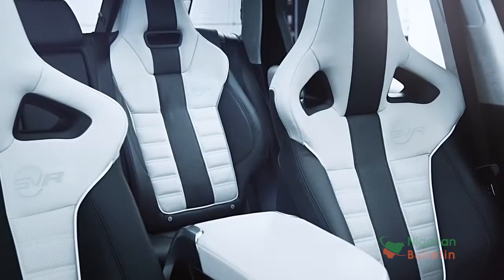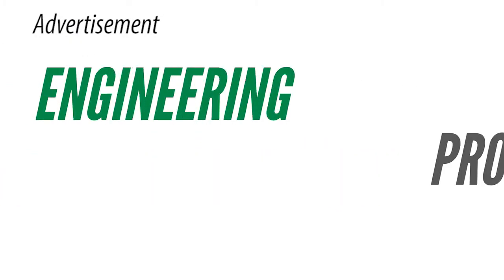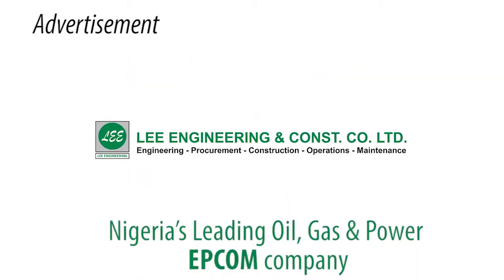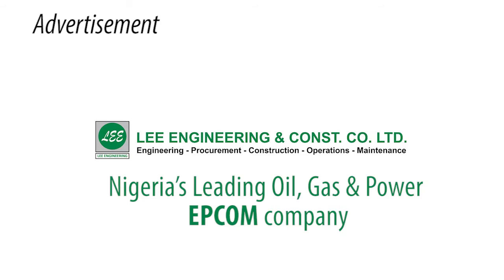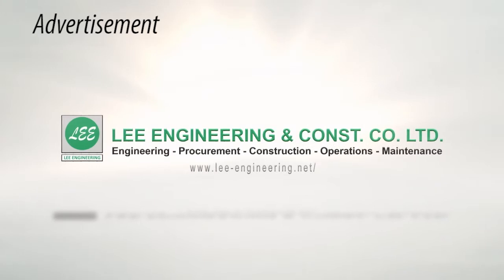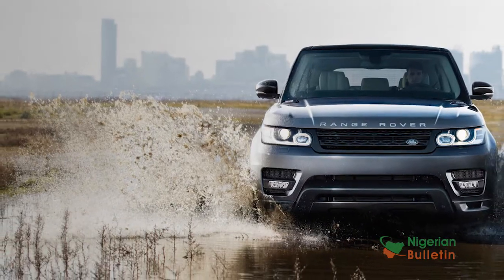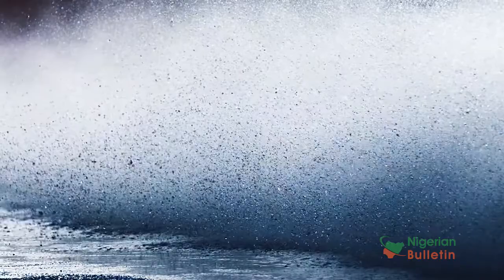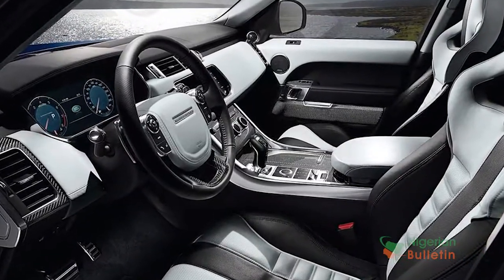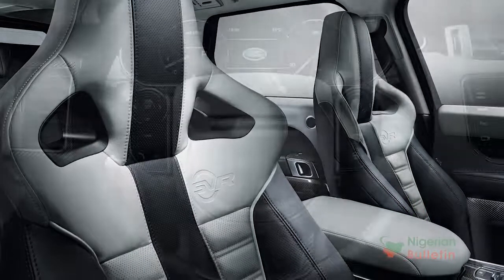SVR Exteriors and Features: with a choice of seven color palettes available, the SVR boasts an exterior design that not only makes a visual impact, but functionally boosts the cooling and aerodynamic efficiency of the vehicle. Similarly, a modified interior features distinctive leather sports seats and provides visual differentiation, whilst offering increased support during periods of spirited driving.